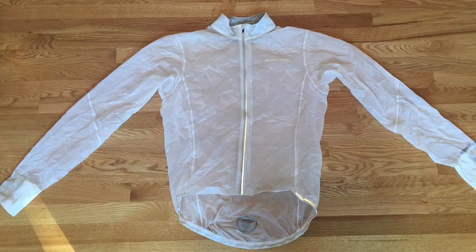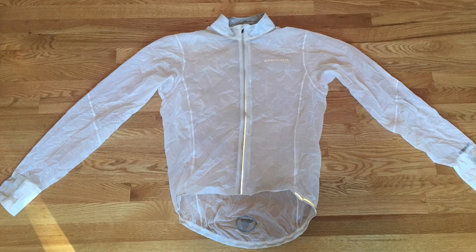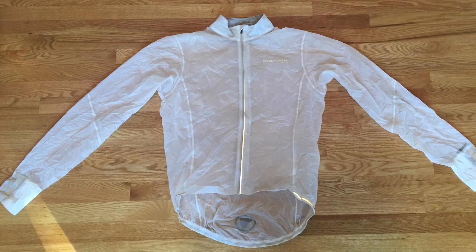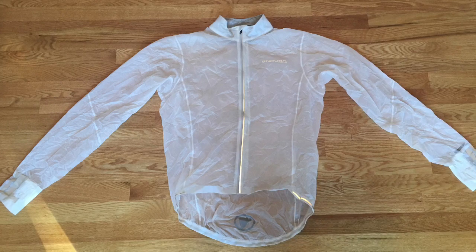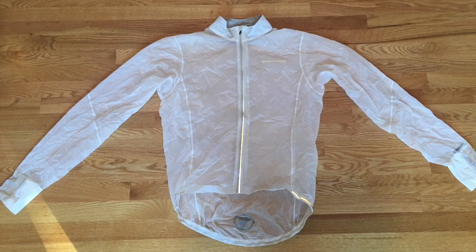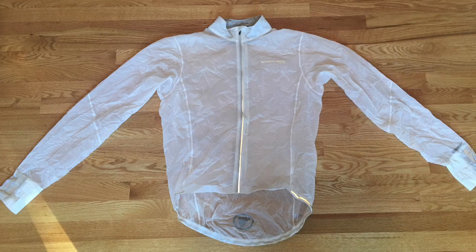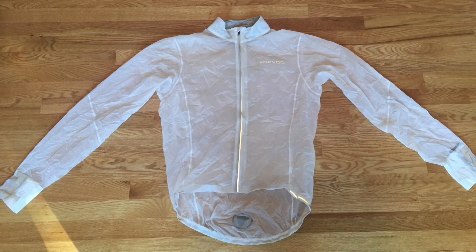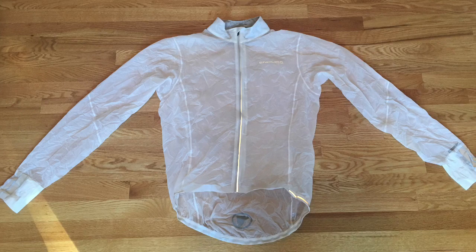Cyclists need rain jackets too. This one's made by Endura and weighs only four ounces. It's completely waterproof and breathable. But I know what you're thinking — it doesn't have a hood. Not a problem. There's a company called Equinox that makes a 1.2-ounce sil-nylon hat. Now you've got two pieces of equipment with versatility. Your head's dry and your body's dry too.